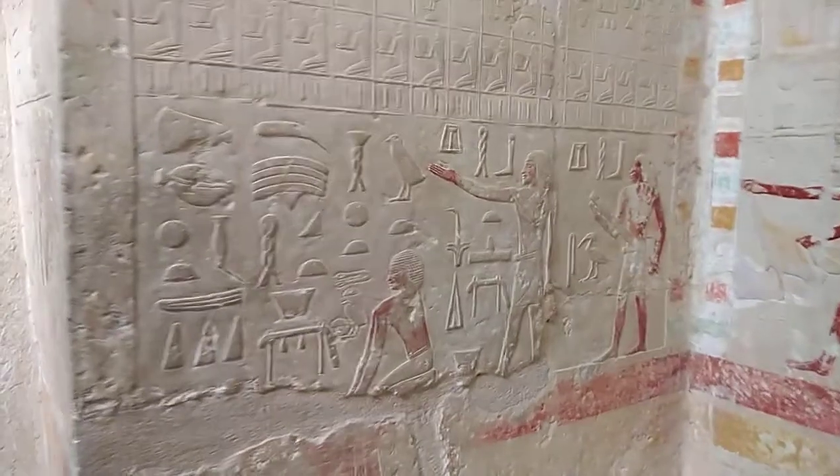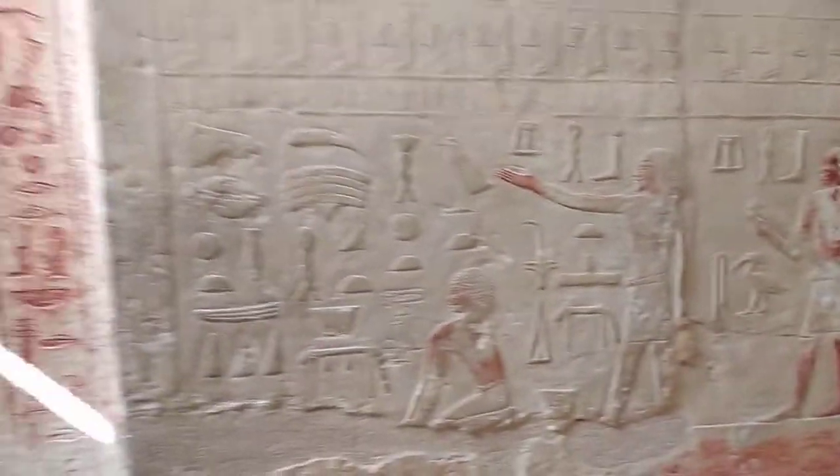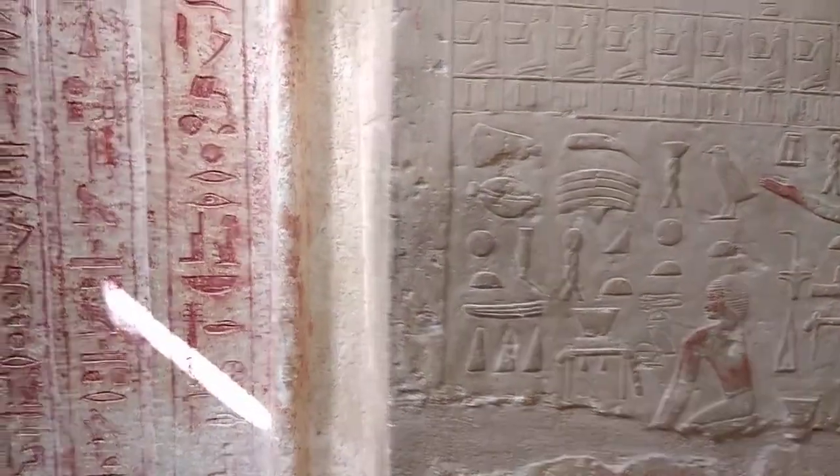Very beautiful. This tomb goes back over 4,300 years, but it still has good colors — the tomb of Edot.